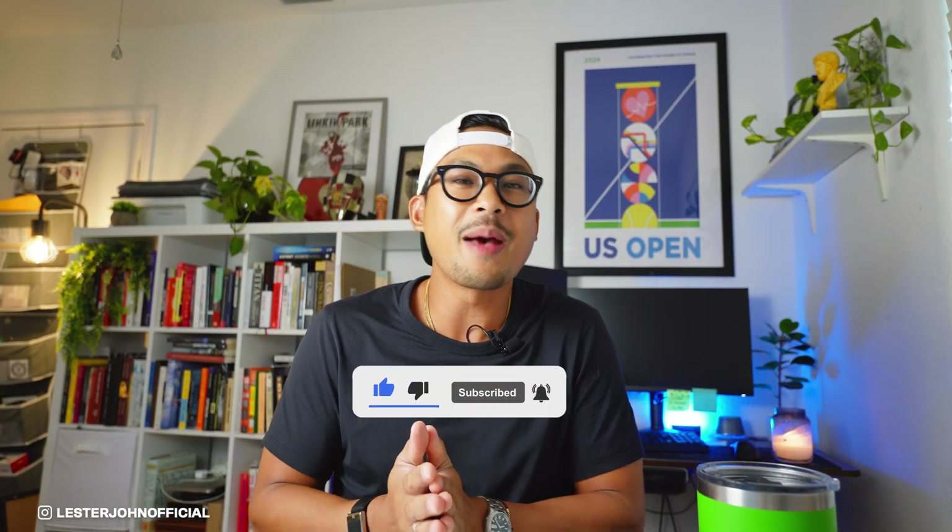If you've been finding tons of value in this video, make sure you hit the thumbs up button because it really helps the YouTube algorithm. And make sure you subscribe to the channel if you want to learn more about Amazon FBA.